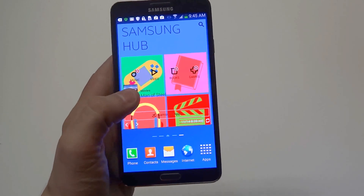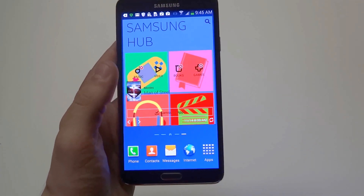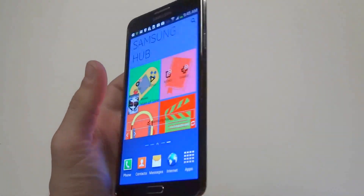Even though it's slightly bigger, it actually weighs less than the Note 2, which is pretty cool. It weighs a little less than 6 ounces and the Note 2 weighed just a little bit over 6 ounces, so it's cool that they made this lighter.